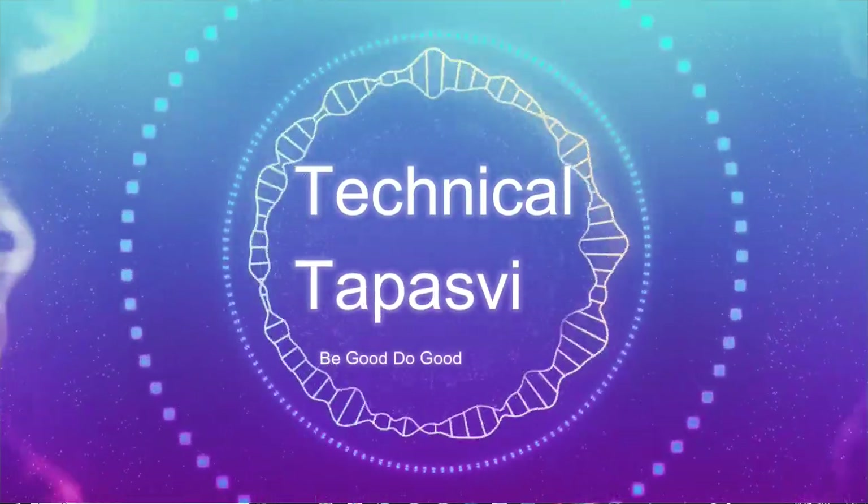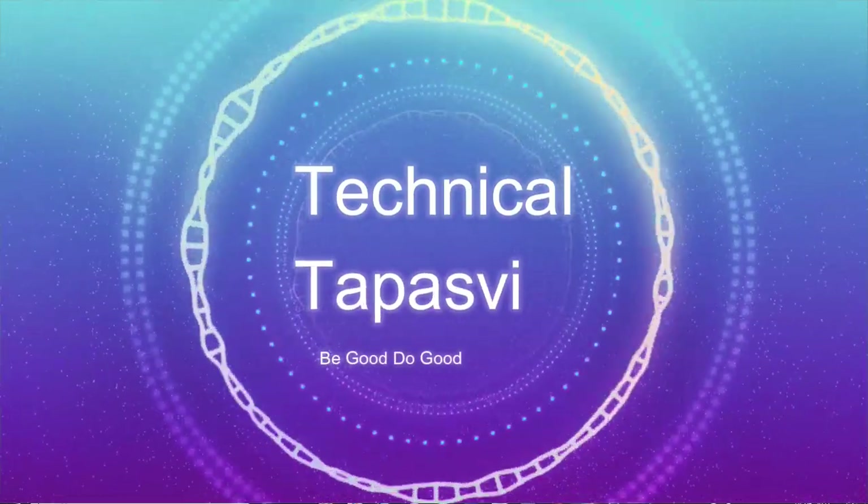Hello, welcome to the Technical Tapas V YouTube channel. Hello everyone, I'm going to talk to you in Karnataka.